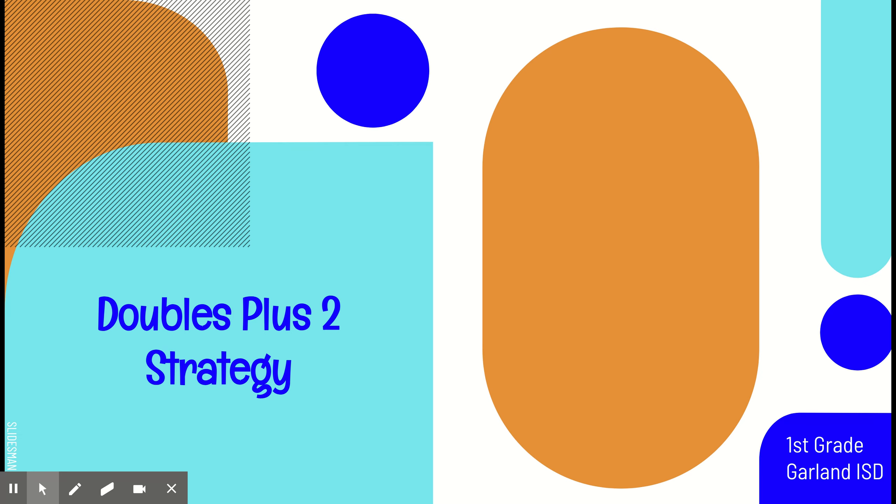Hi, first graders. Today, we are going to be learning a new strategy to help us with our addition. This strategy is called doubles plus two. It's similar to our doubles plus one strategy, but this time we are going to be adding two after we double our smaller add-in to help us solve our problems.